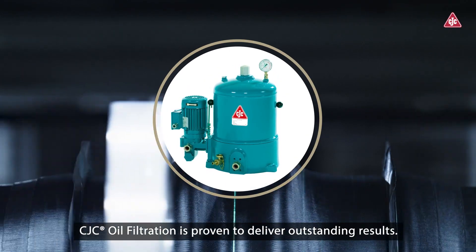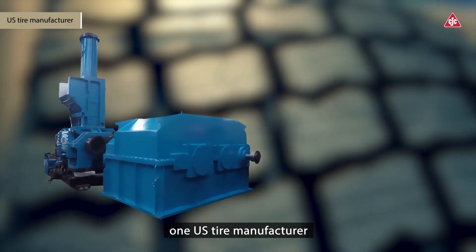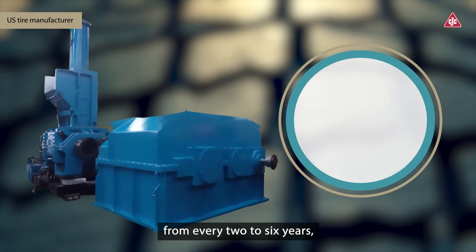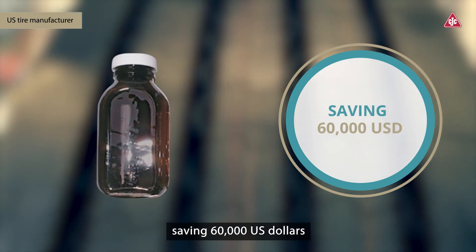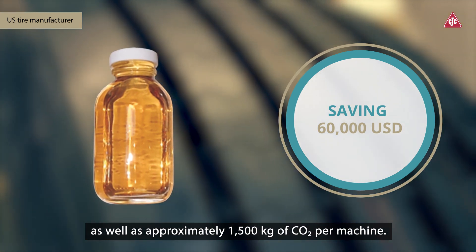CJC Oil Filtration is proven to deliver outstanding results. For example, one U.S. tire manufacturer was able to extend oil changes from every 2 to 6 years, saving 60,000 U.S. dollars, as well as approximately 1,500 kilograms of CO2 per machine.